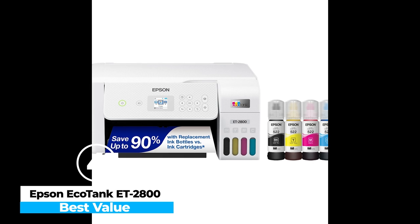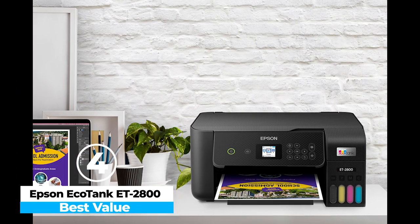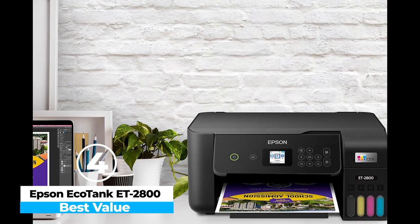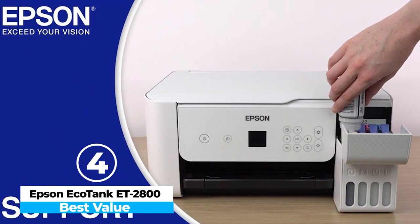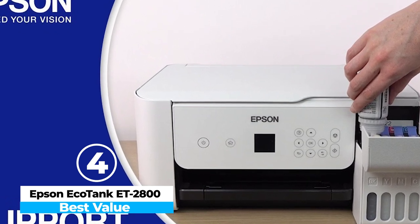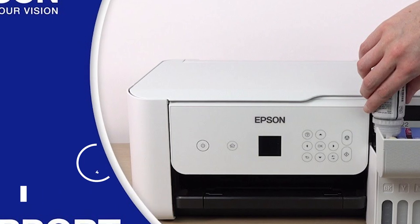The setup is user-friendly, and the ink refill process is mess-free, with clearly marked ink bottles that fit easily into the correct tanks. The ET2800 excels at saving money over time, making it a smart investment for those who print regularly. If your primary need is low-cost printing and decent output quality, the Epson EcoTank ET2800 is a great choice.